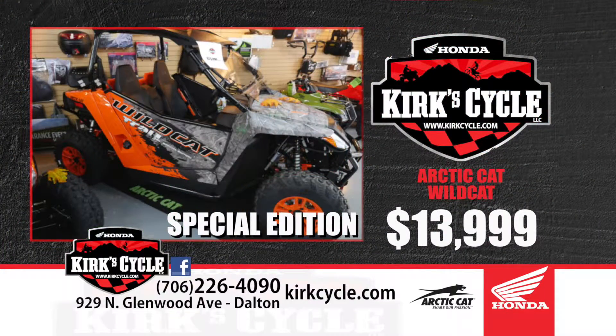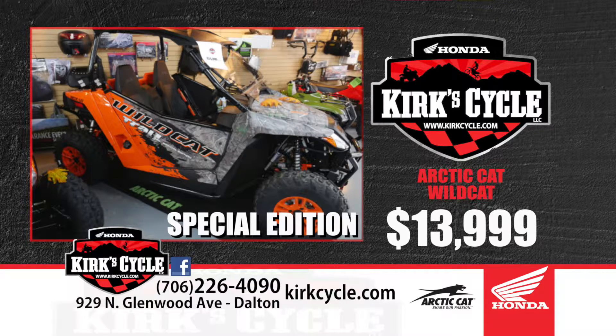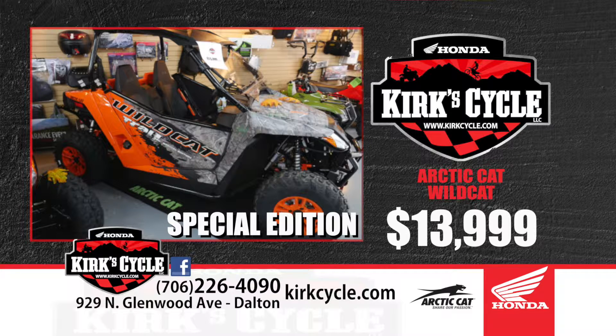We've got the new Arctic Cat Wildcats that just came out — a special edition with camo on the front going out to orange on the back, all decked out with accessories. It's around $16,199, and it already has the roof, windshield, winch, front bumper, and rear bumper — completely decked out. It's a Wildcat Trail 50, so it is completely legal on all of our Georgia trails. You can't have a side-by-side any wider than 50 inches, and Arctic Cat fits the bill.